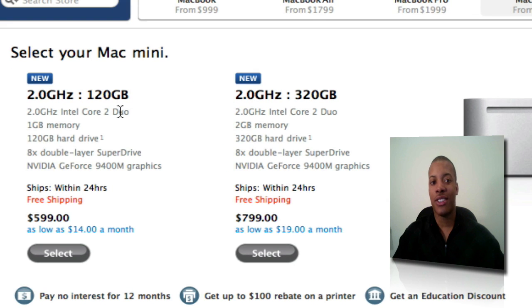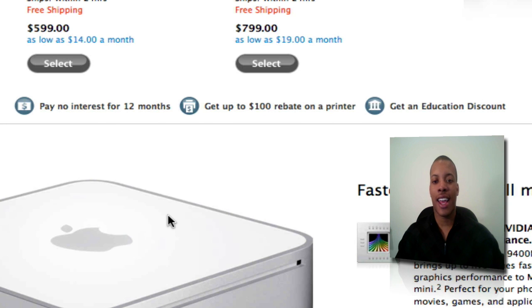For the pricing: for $600 you get the 2.0 GHz processor, 120 GB hard drive, 1 GB of memory, and the 9400 Mobile. Still not that $500 price point a lot of people like, but it's a pretty good price. And you can also get the 320 GB hard drive version with 2 GB of RAM and the same 2.0 GHz Intel Core 2 Duo and NVIDIA GeForce 9400 for $799. It's the cheapest Mac you can get, and it just got better for the same price.